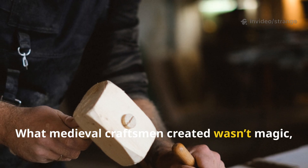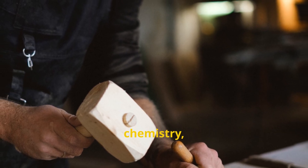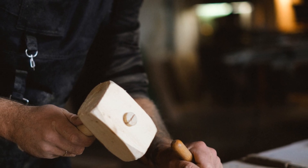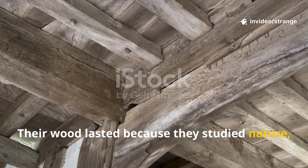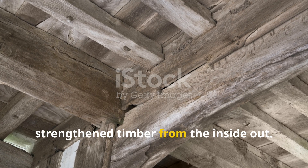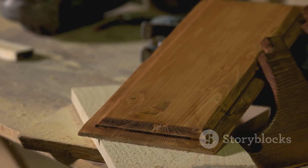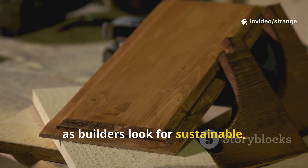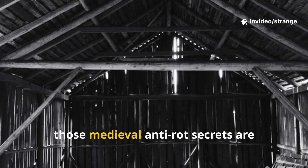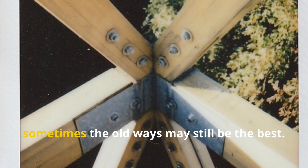What medieval craftsmen created wasn't magic. It was a perfect blend of biology, chemistry, engineering, and tradition. Their wood lasted because they studied nature, respected seasonal rhythms, and used techniques that strengthened timber from the inside out. Today, as builders look for sustainable, chemical-free preservation methods, those medieval anti-rot secrets are making a comeback — and as it turns out, sometimes the old ways may still be the best.